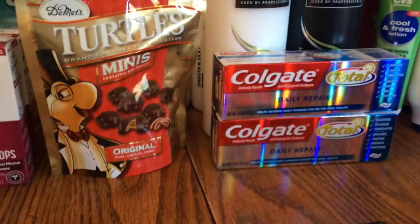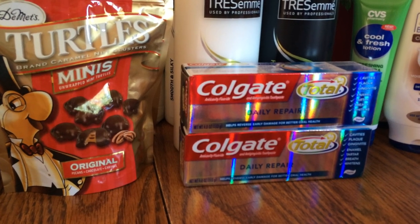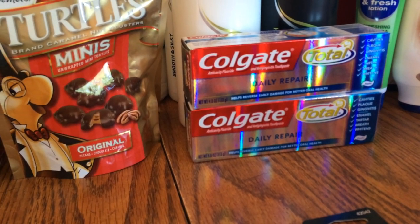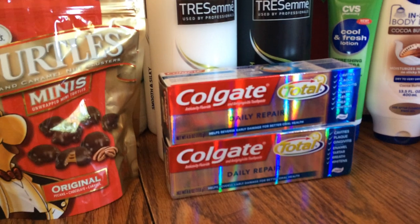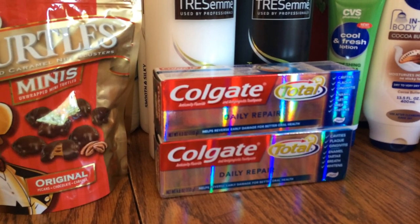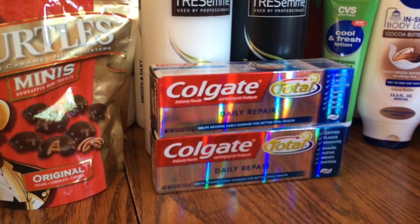I did the Colgate deal — two for $5.98, and you get a $3 Extra Care Buck back. I had a $1 off coupon and a 75 cent off coupon, which lowered my out-of-pocket. If you don't have the $1 off from Coupons.com, go to Colgate.com for the 75 cent off. Buy two for $5.98, use your coupons, and get $3 ECB back.